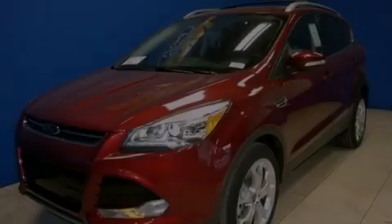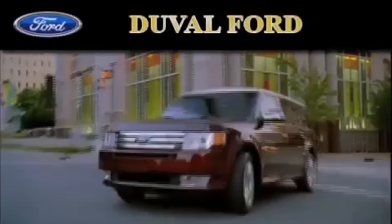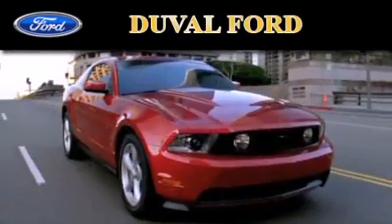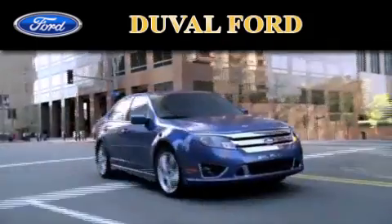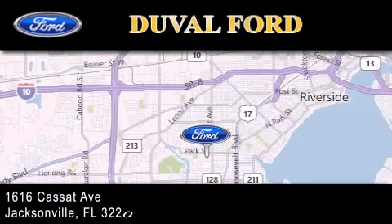Contact us today to arrange your test drive. Duval Ford is located at 1616 Cassat Avenue in Jacksonville. Our goal is to exceed all of your expectations to ensure that you'll return for future visits.